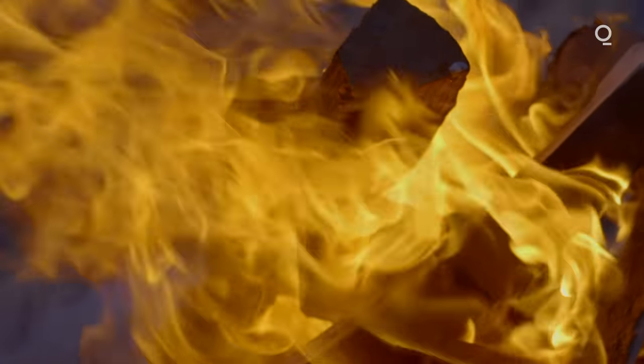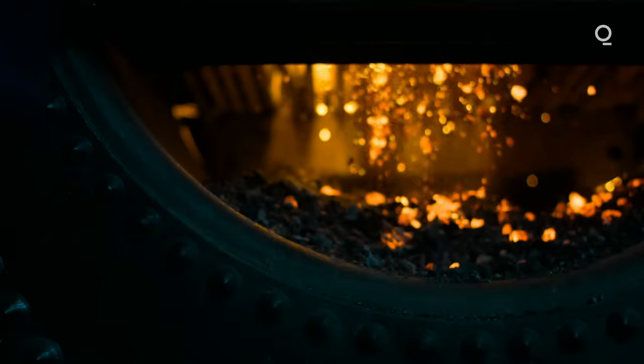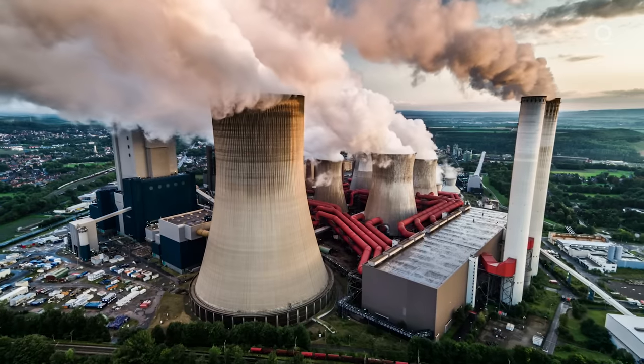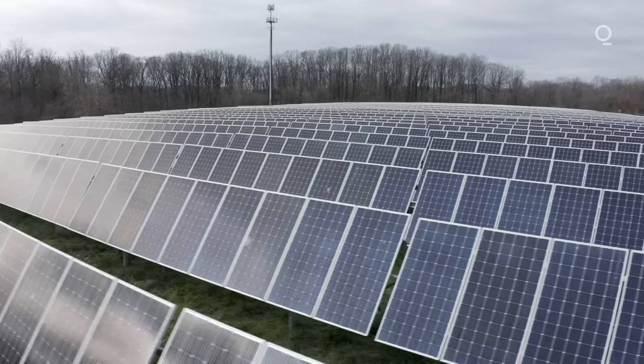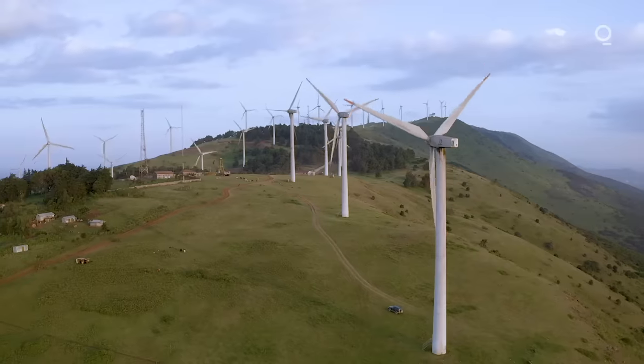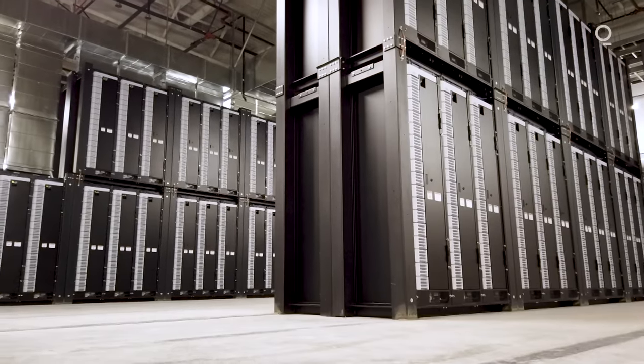The entire arc of human history has really been defined by how we harness and capture energy, initially starting with us leveraging things like fire and then later coal and petroleum fuel sources for our energy needs. And really the great opportunity going forward is this idea that we can capture renewable energy sources, store that energy in batteries, and then use that to power our lives.